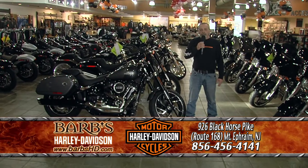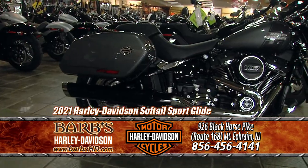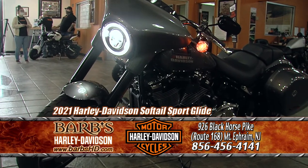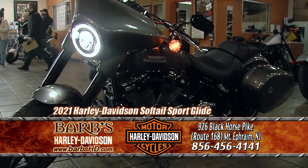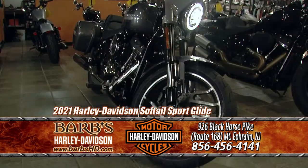This is John from Barb's Harley-Davidson, here to talk to you about the Softail lineup of motorcycles. This is the Sport Glide. This bike is more of a convertible — it has a small fairing and bags, both of which are detachable. So you can go from a cruiser to a touring style motorcycle in a matter of minutes.